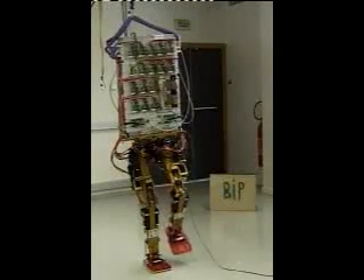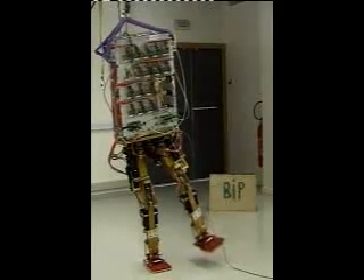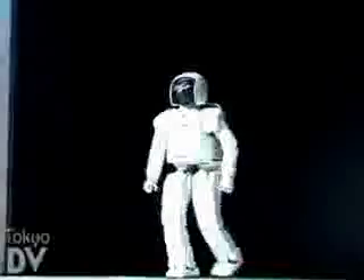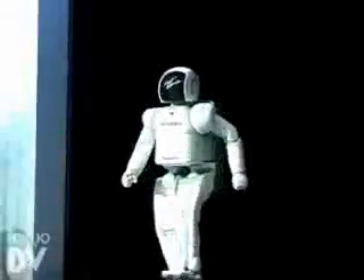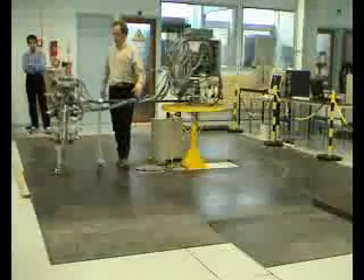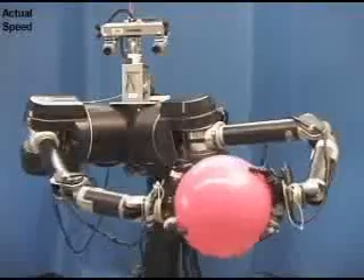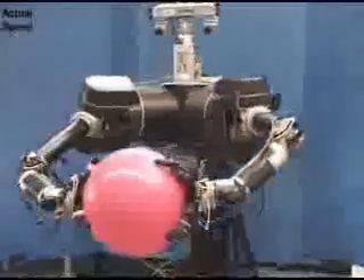It is difficult for robots to do the things that humans do with ease, such as walking, running, playing, and seeing. Most walking robots of today don't walk like people — they are slow and inefficient. Believe it or not, this robot is state of the art in trying to get a robot to walk like a human. It is also difficult to get robots to play and even recognize a friend's face.